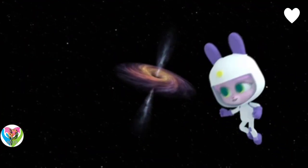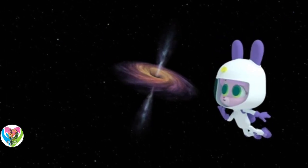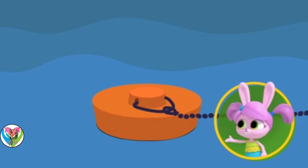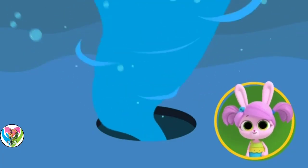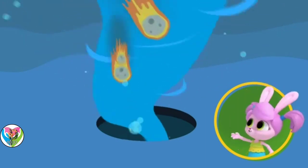That looks like a giant spinning top! What you're seeing is the way a black hole pulls in anything that gets close to it. It reminds me of water, except instead of water, it's dust, rocks, meteors!